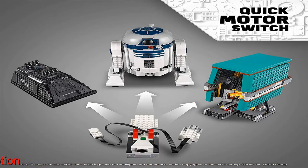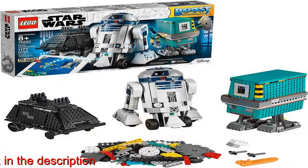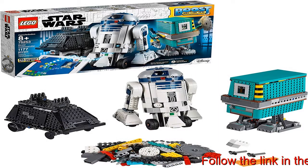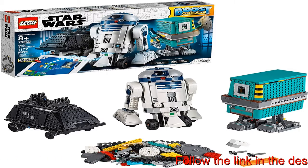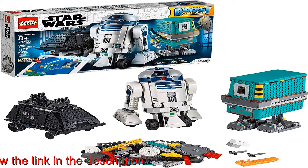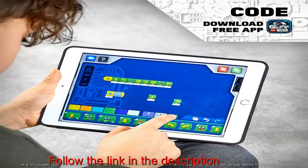Creative kids will love building these STEM robots using the free LEGO Boost Star Wars app, attaching tools and weapons to their buildable robots, and bringing them to life to solve missions with the easy-to-use coding environment. This learning toy for boys and girls aged 8 and up is a great Christmas or holiday Star Wars gift to help foster coding for kids.